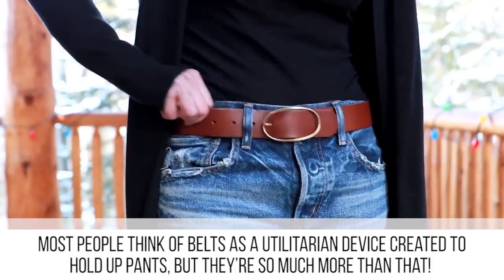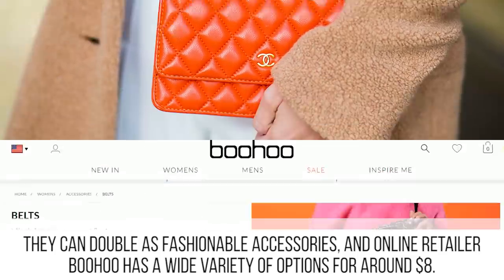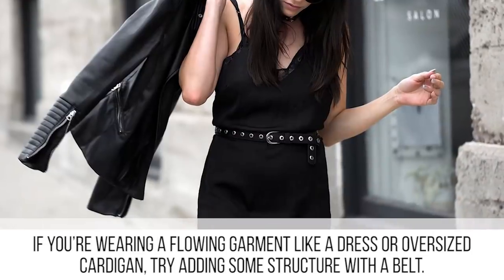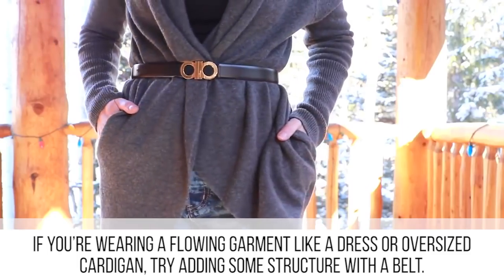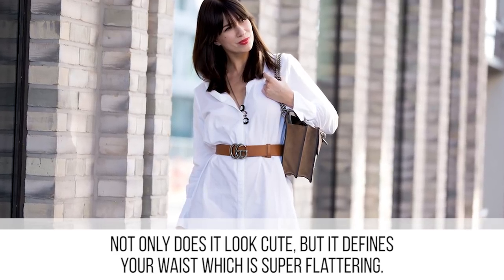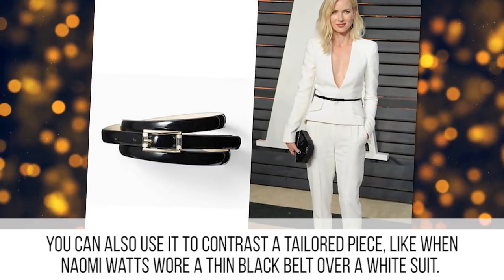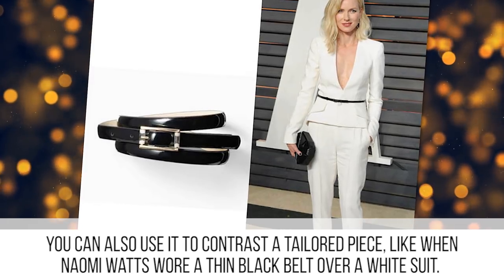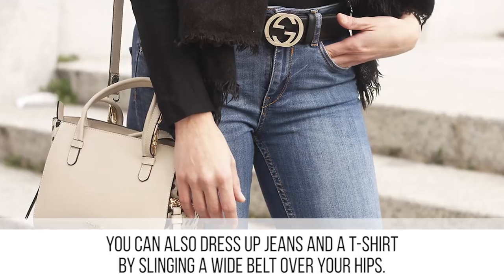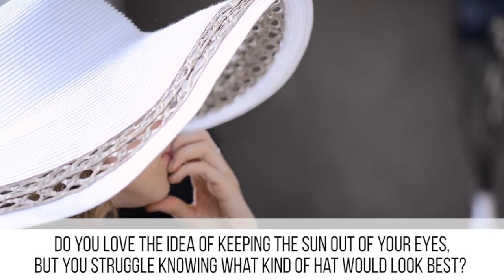Most people think of belts as a utilitarian device created to hold up pants, but there's so much more to them. They can double as fashionable accessories, and online retailer Boohoo has a wide variety of options for around eight dollars. If you're wearing a flowing garment like a dress or oversized cardigan, try adding some structure with a belt — not only does it look cute, but it defines your waist, which is super flattering. You can also use it to contrast a tailored piece, or dress up jeans and a t-shirt by slinging a wide belt over your hips.